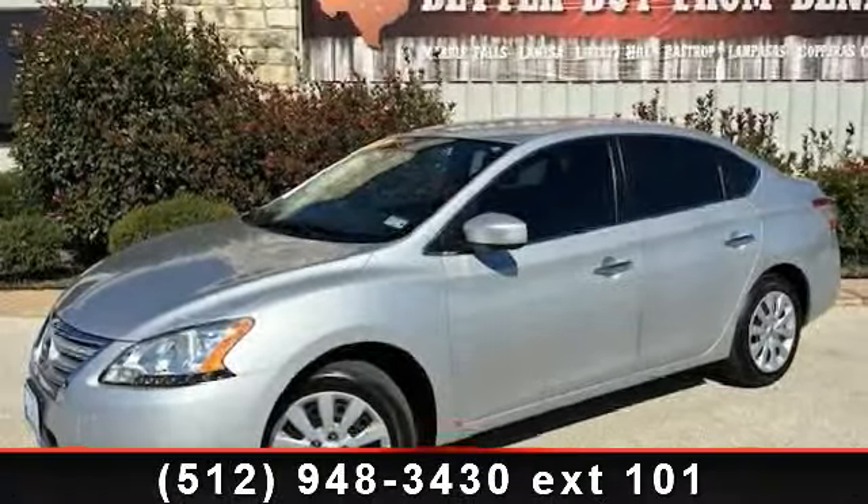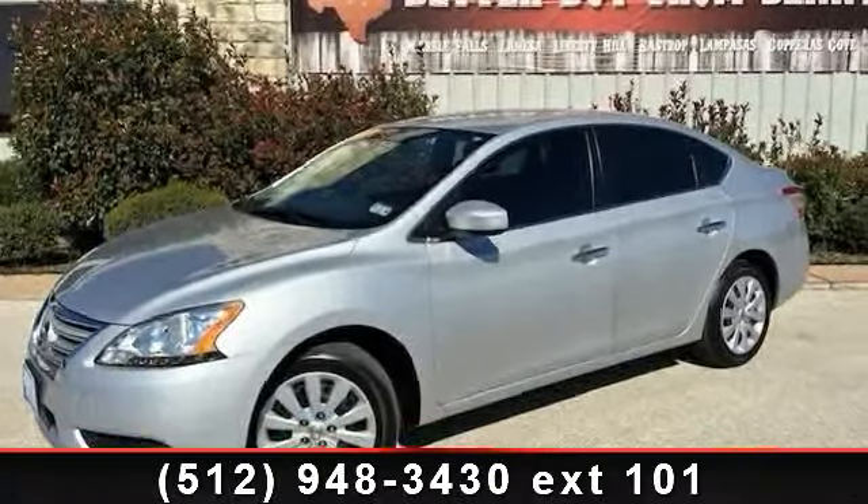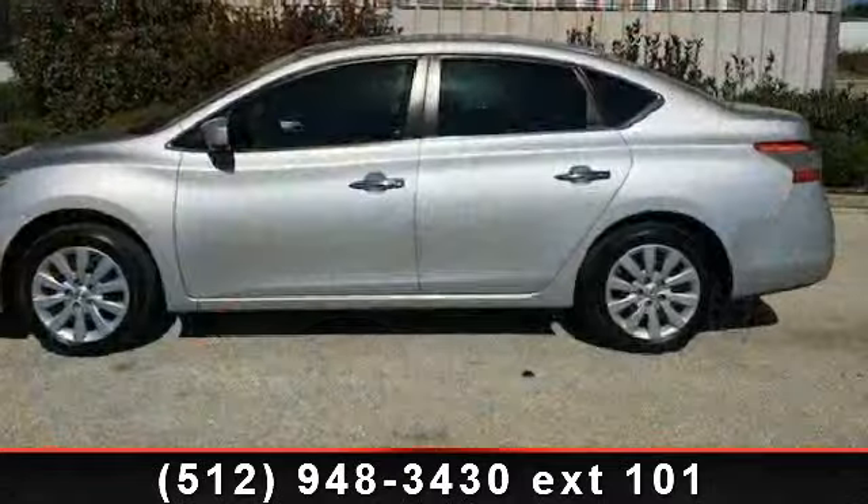Arrive in style with this 2013 Nissan Sentra. This may be the set of wheels you've been looking for.